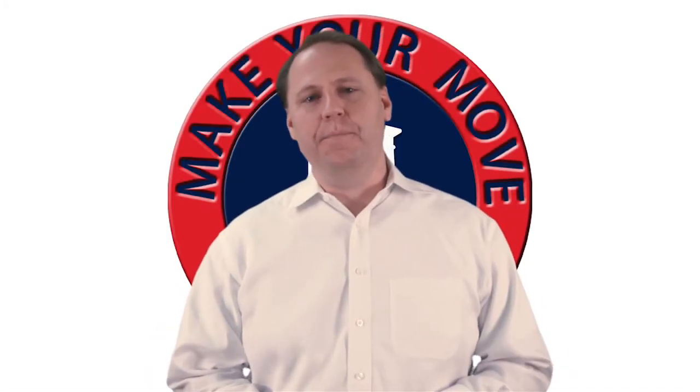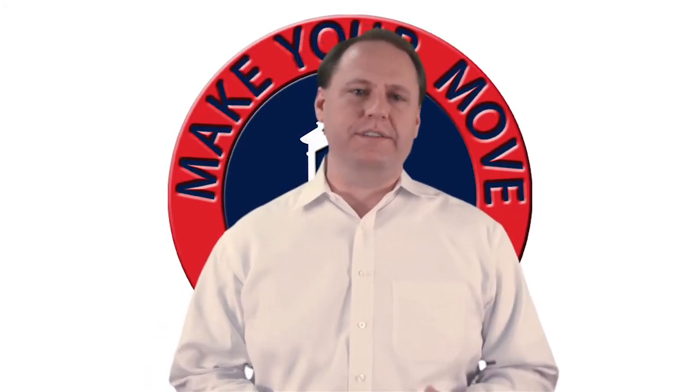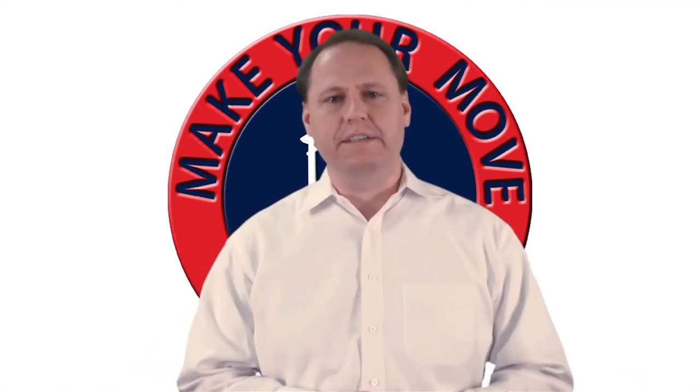Thanks so much for watching this video. When I come to meet you, we're going to discuss your property's value, the best way to stage your property, and what are the best marketing strategies to find your buyer. Thanks so much. Have a wonderful day.